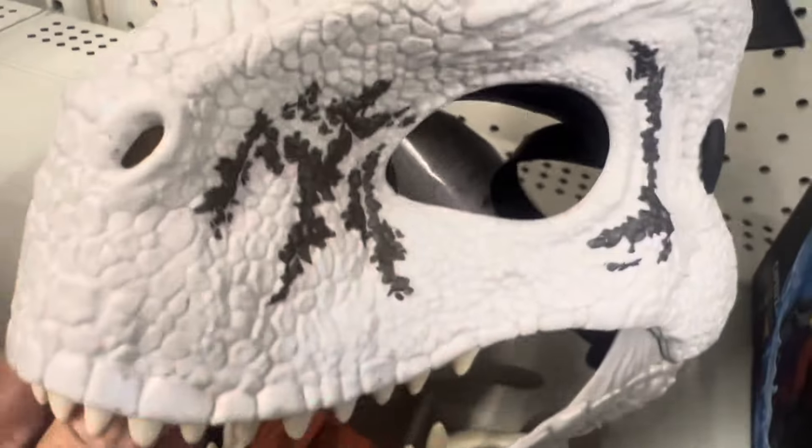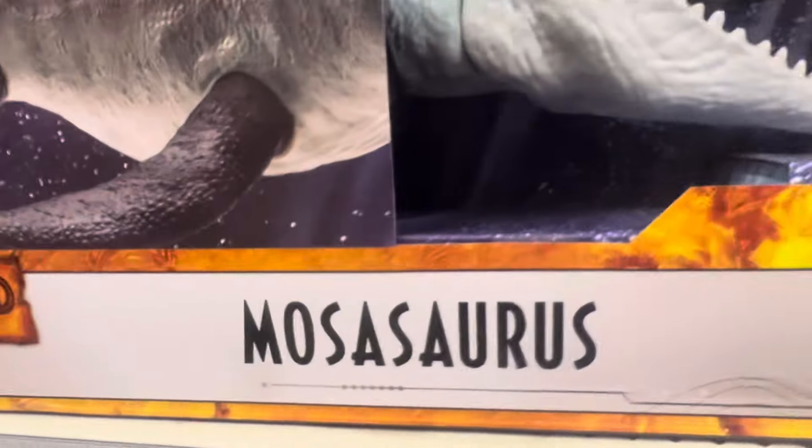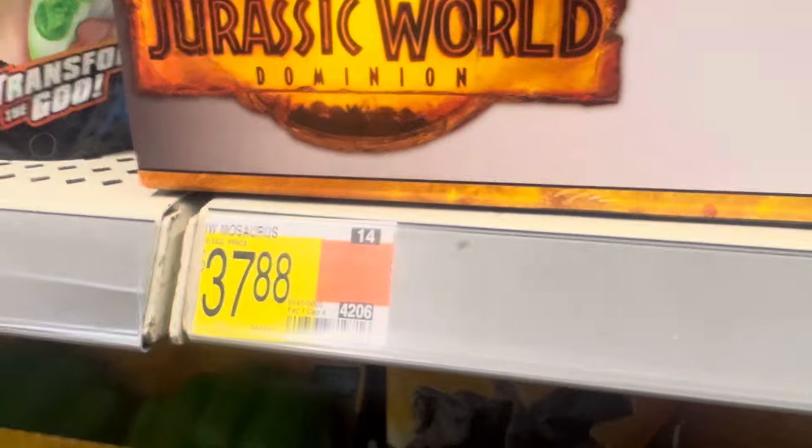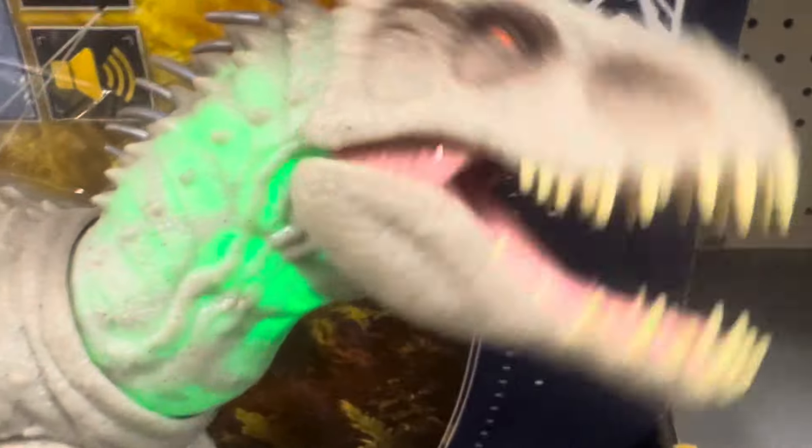The Ghost Atrociraptor mask is $19.97. The Chomp Back Baryonyx is $29.44. The Mosasaurus is $37.88. The Hunt and Chomp is $34.97, and the Camouflage and Battle Damage Rex is $39.97. I hope you enjoyed this video — please like and subscribe, and I'll see you next time!